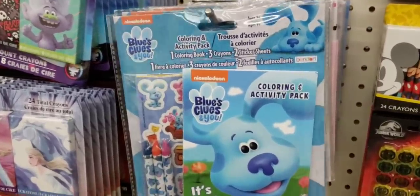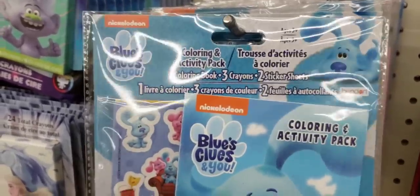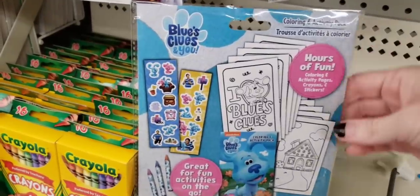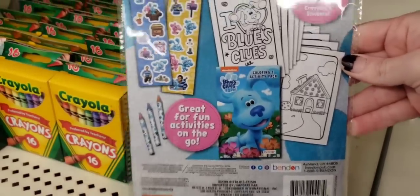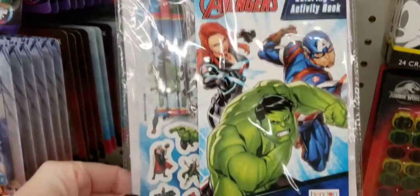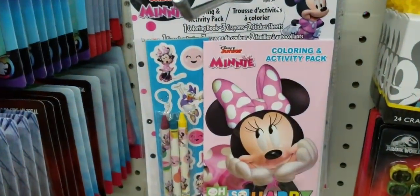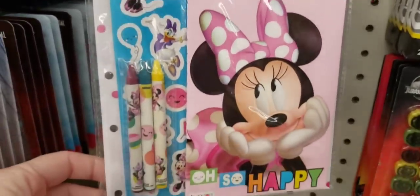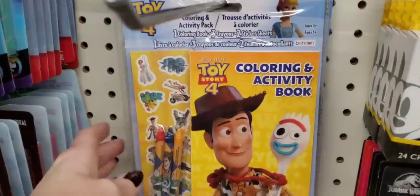Blue's Clues! Love Blue's Clues — hi Blue! Nickelodeon. These are all the items you get in there, even stickers. And they had the adventures, and the cute little Minnie Mouse, and Toy Story 4.